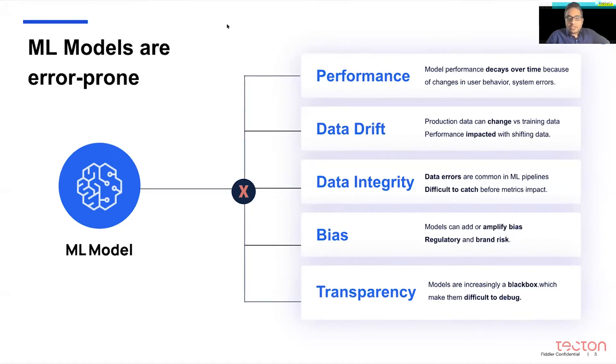Data integrity — the quality of the inputs that the model receives — is a huge problem in terms of hurting model performance. We see a lot of times that model performance is actually determined by the quality of inputs the model is receiving. If you're receiving null values, missing features, or garbage data, then the models are not necessarily going to process them in any way that you expect.